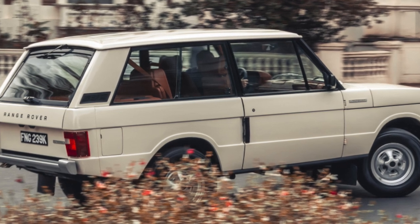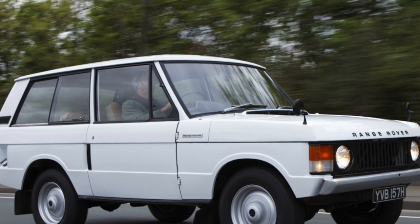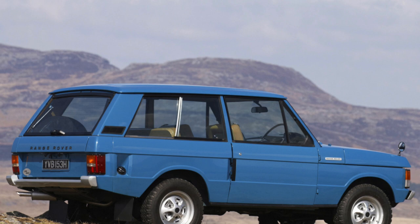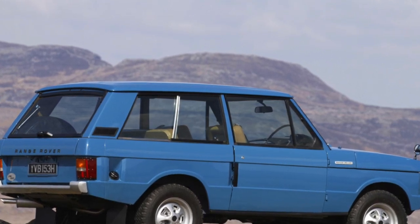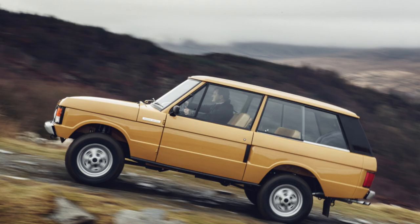The most respectable 4.2-liter engine does not exhibit some of the typical generic flaws. An important advantage of the Range Rover is permanent all-wheel drive, meaning there is no separate mechanism for connecting the 4x4 mode. The transfer box is very durable, and only in very aged specimens can its chain be stretched.